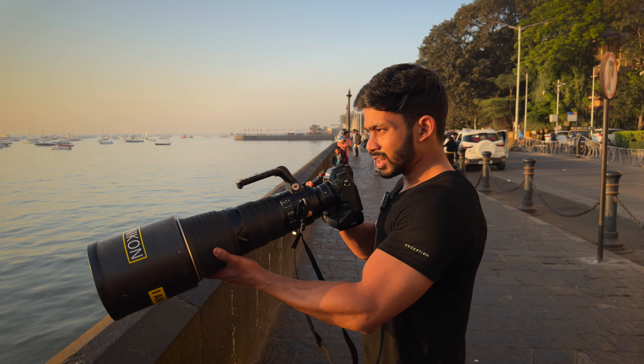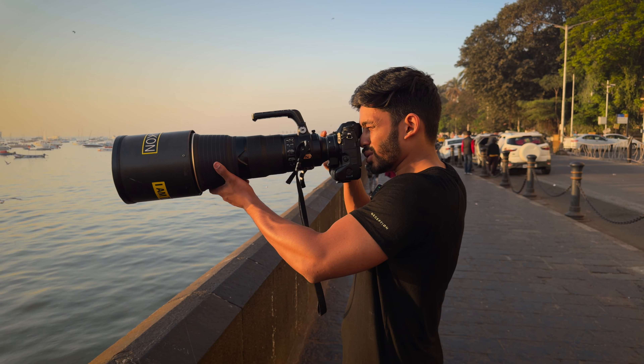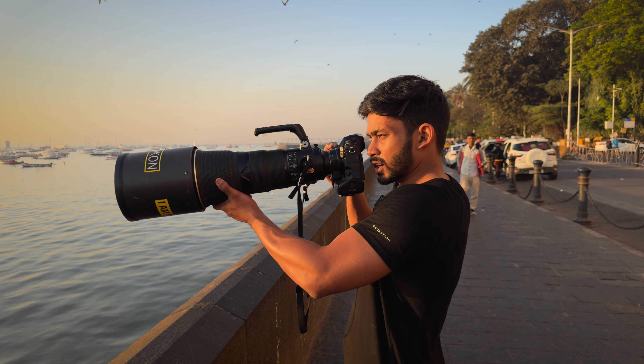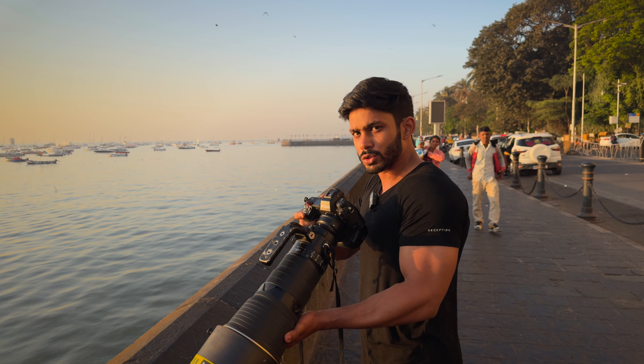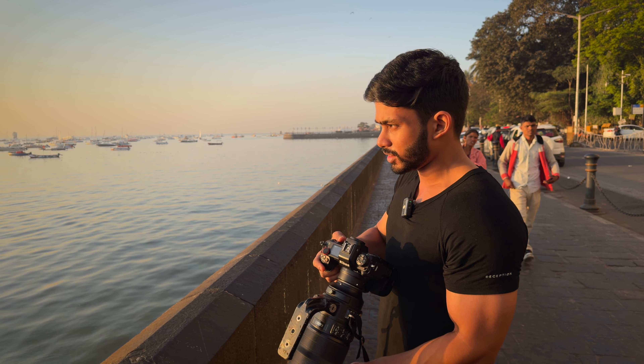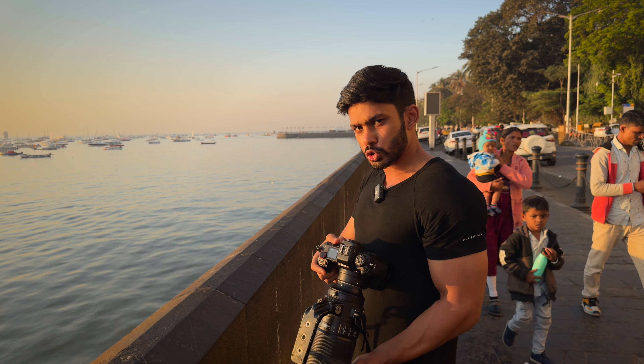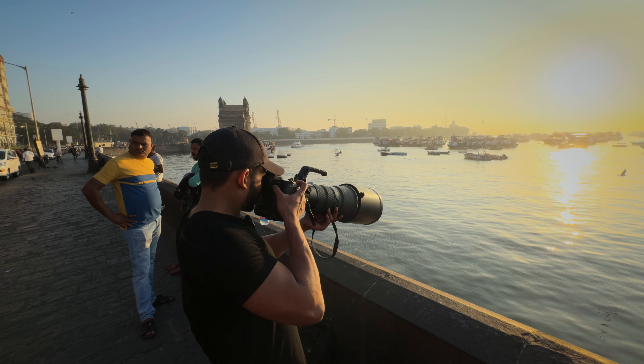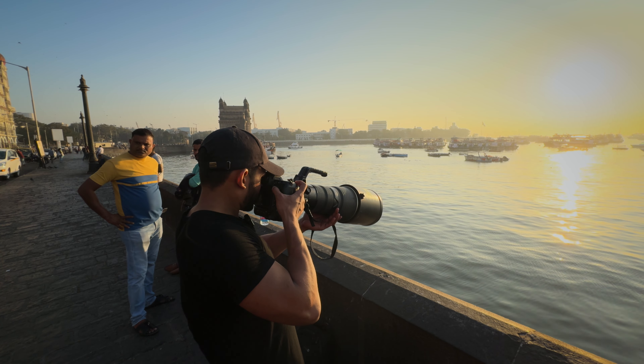The benefit of shooting at something like 400mm is you get to focus on extremely closer perspectives, which I haven't done much, to be honest, because I'm not used to shooting at this focal length. Your approach towards photography changes a lot — it's a very different experience. It cast a beautiful golden light on the Arabian Sea, and I loved how crisp and vibrant the image turned out.